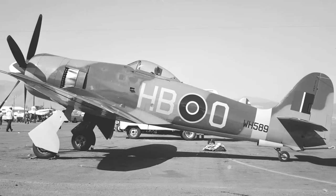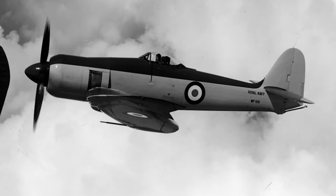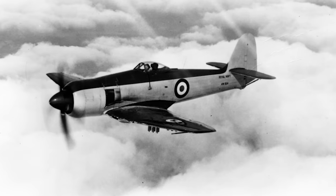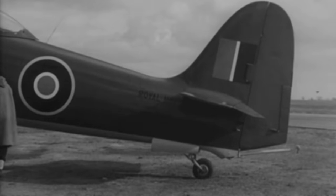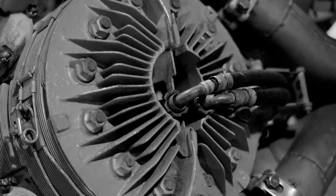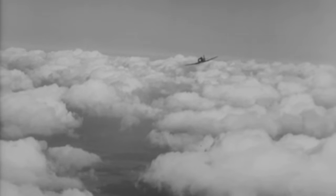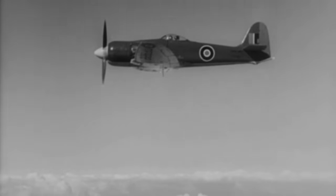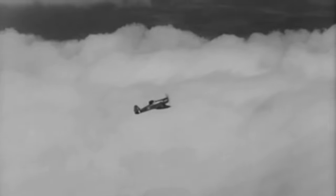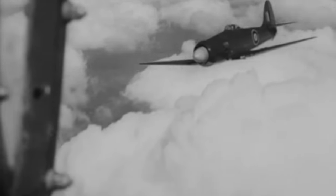The aircraft was dubbed Sea Fury, and the first production model entered service with the Royal Navy Fleet Air Arm in early 1947 as its main ground-attack aircraft. The Sea Fury had a length of 10 meters, a width of 11 meters, and a height of 4.81 meters, with a maximum takeoff weight of around 5,700 kilograms. It was powered by a Bristol Centaurus engine driving a five-bladed propeller that provided over 2,480 horsepower, allowing the Sea Fury to reach speeds of up to 740 kilometers per hour, with a rate of climb of around 1,300 meters and an estimated range of 1,220 kilometers.